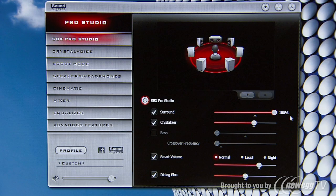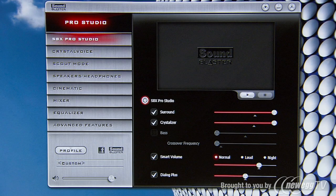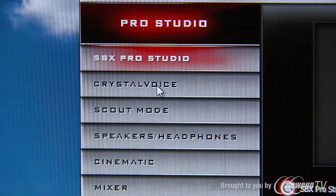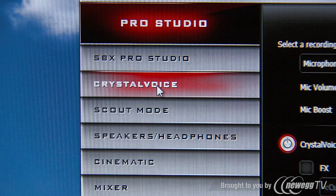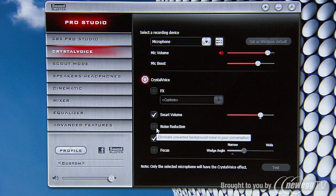This ensures you get great sound no matter what your audio source is, and makes sure you're heard no matter what environment you're in. These adaptive algorithms are compiled in our Crystal Voice and SBX ProStudio suite of technologies, which are in all of our Z-Series Sound Cards.